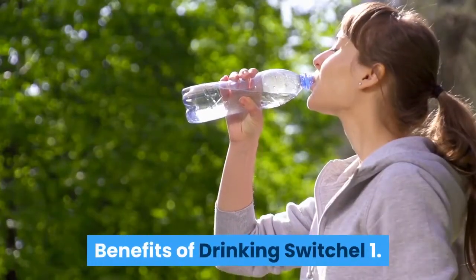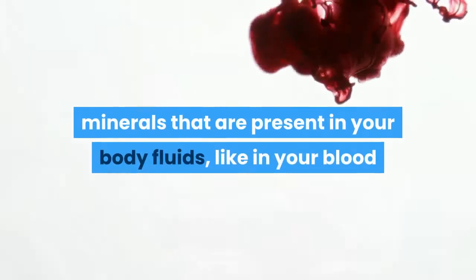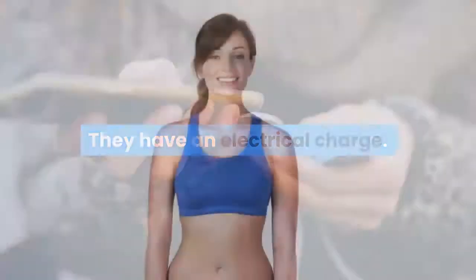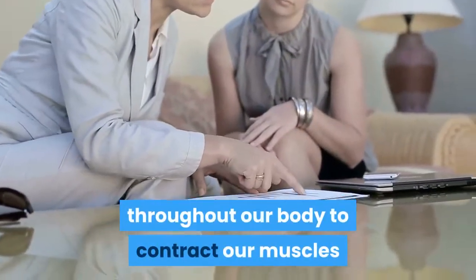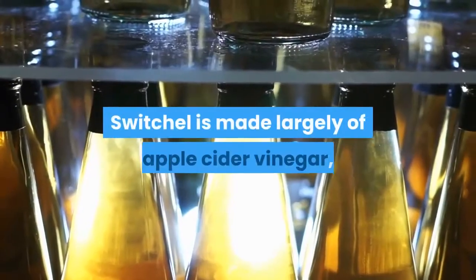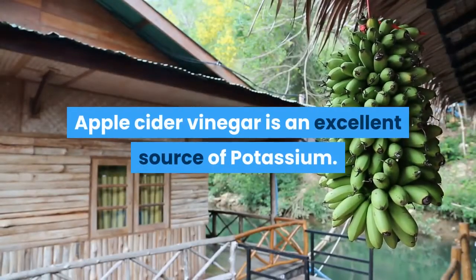Benefits of drinking Switchel. First, it restores electrolytes. Electrolytes are minerals that are present in your body fluids, like in your blood and in your urine. They have an electrical charge, and unbelievably, we need these in our body. These electrical systems transmit voltage throughout our body to contract our muscles and signal our nervous system. Switchel is made largely of apple cider vinegar, which has many positive health characteristics of its own.